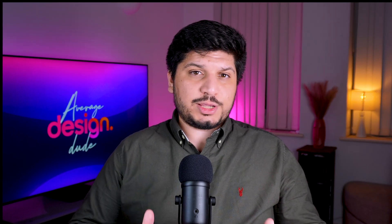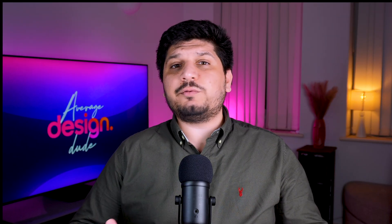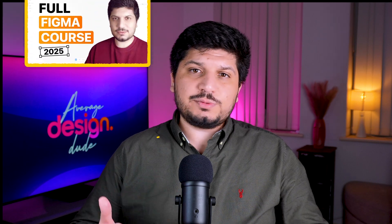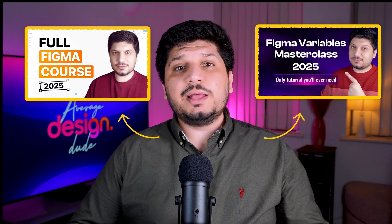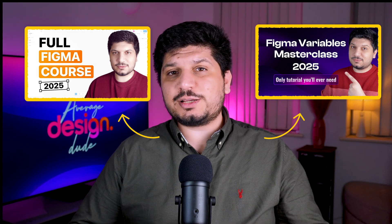Finally, I want to say good luck on your UI/UX journey. If you want to learn Figma from scratch in 2025, check out this video. If you want to master variables in Figma, check out this video. Thanks for watching till the end. See you in the next one.